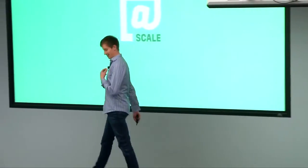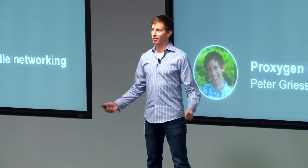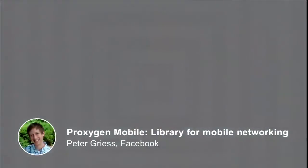Thanks, Omar. My name is Peter Grice. I work here at Facebook. I'm going to talk to you today about Proxygen Mobile, which is our new library for improving the way mobile apps are able to use the network.